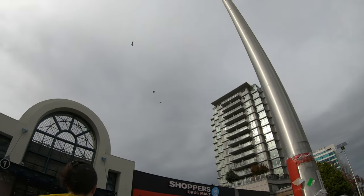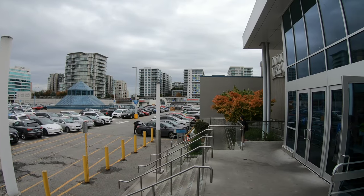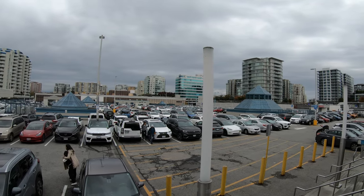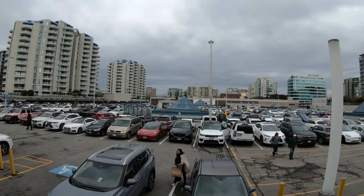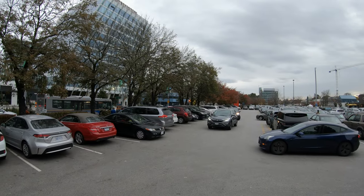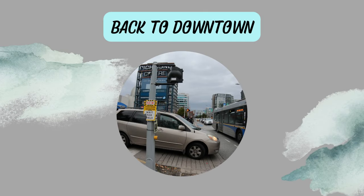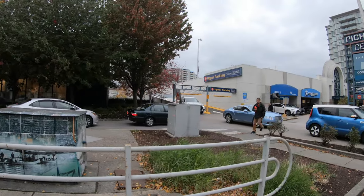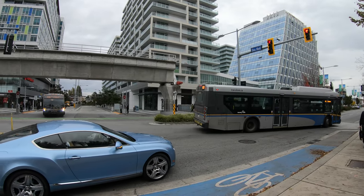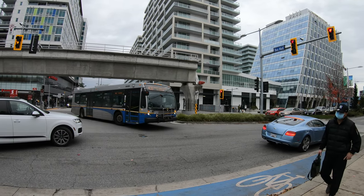We came to this mall because my partner wanted to go to this Japanese clothing store called Uniqlo. Whenever I come to a place that's this car-centric, I can't help but think how what's happening here hurts everyone. It's bad for people who drive, bad for pedestrians, bad for cyclists, and NASA stated that automobiles are the largest net contributor of climate change pollution in the world.